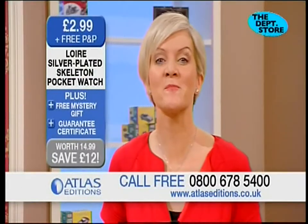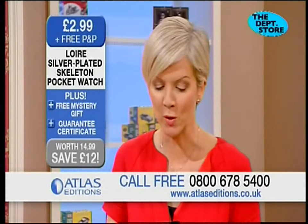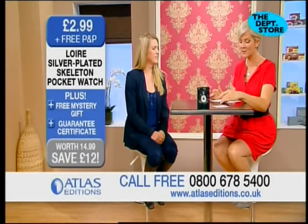Welcome back to Atlas Editions — another beautiful item to show you now. This is a silver plated Loire pocket watch, which Susie finds extraordinary. It's from a little bit later than that. It's available in a shop, which is always good to know.